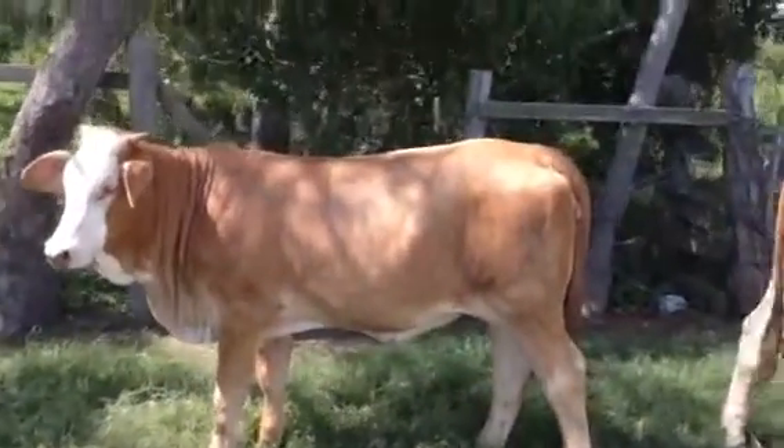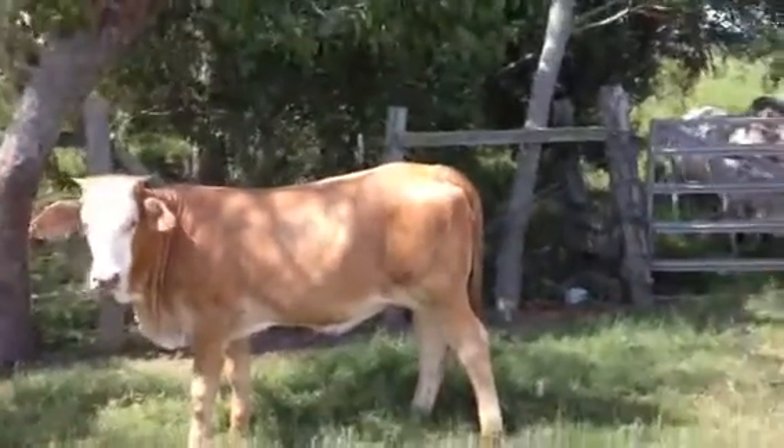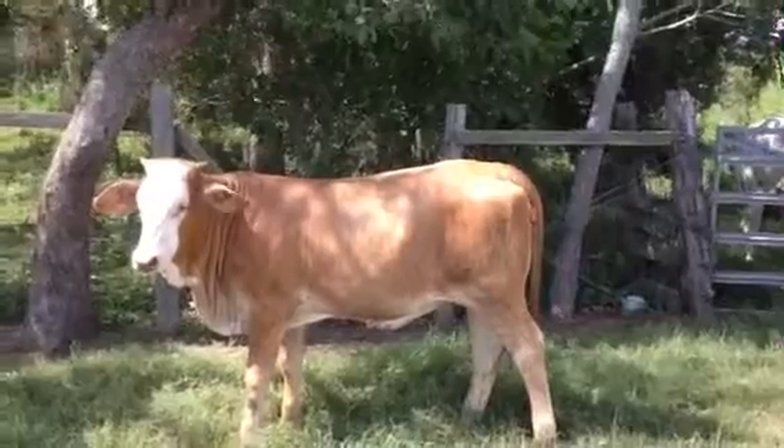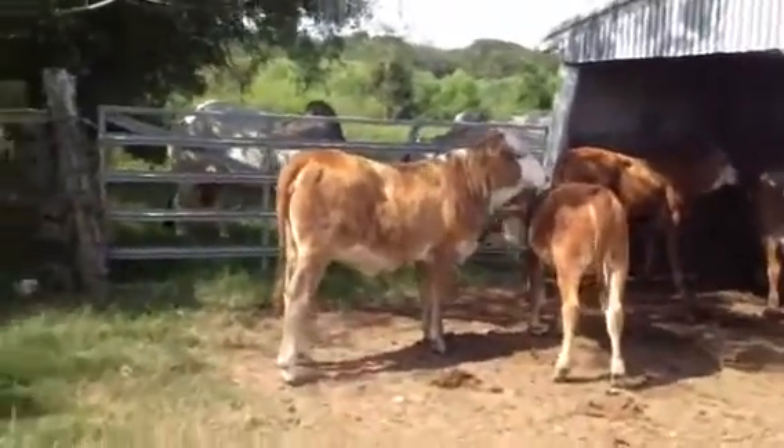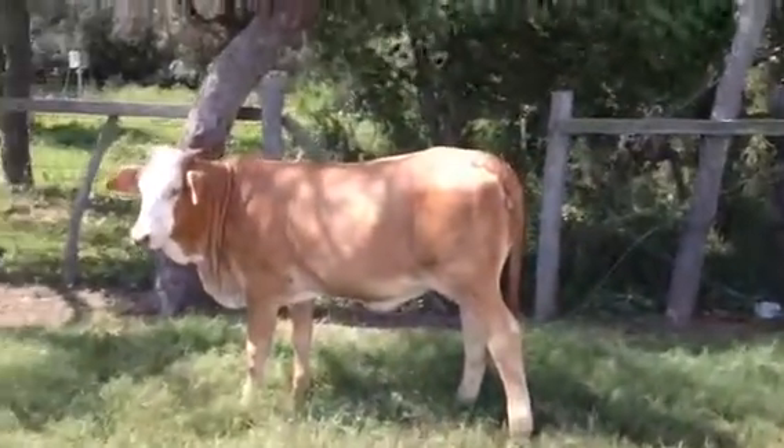Good heifers. Not that big body, deep rib. These bigger heifers were born like last November. And he has two heifers that were born the last of January this year, so they're kind of from November to January. They make awesome cows.